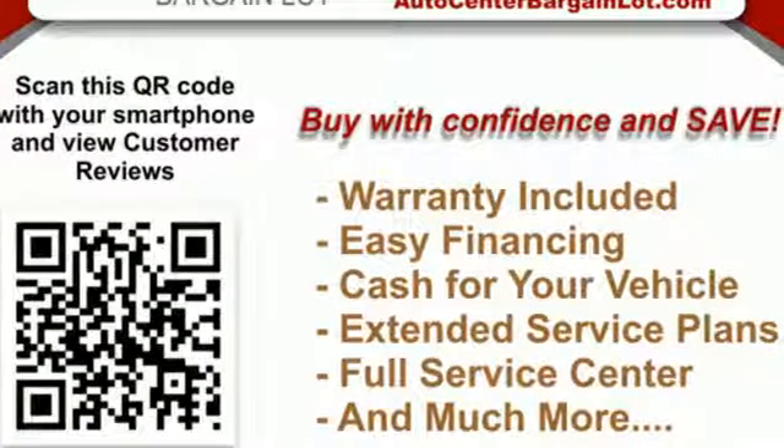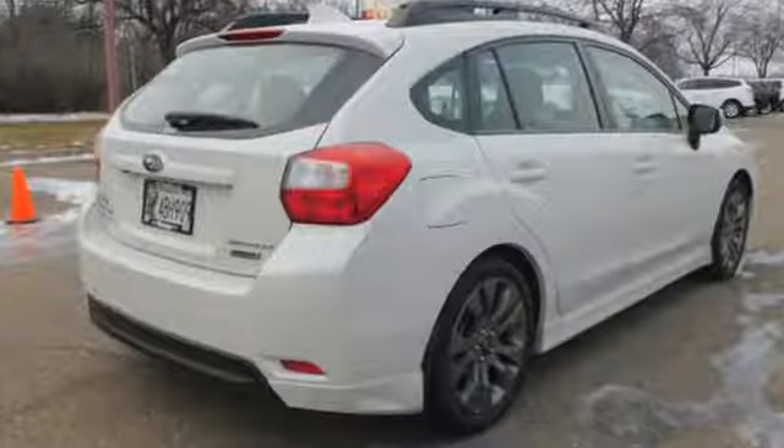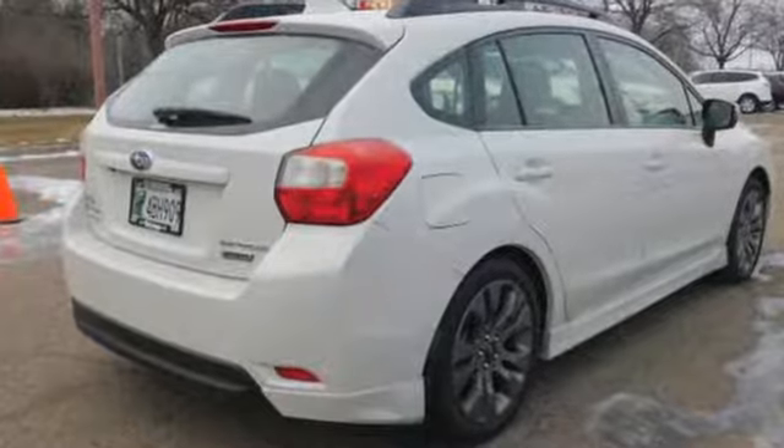Durable, reliable, Subaru. If you've been waiting for the perfect time for a test drive, the time is now. Experience it today.